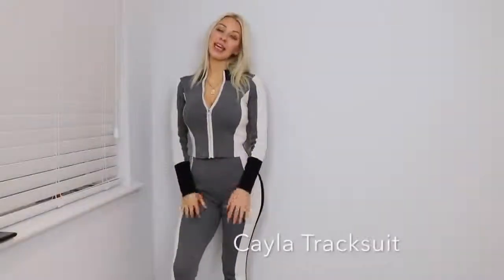I spent £400 and got 19 items, one of which is this tracksuit that I'm wearing, which is one of my favourites. First piece — this is the Kayla tracksuit. It is a two-piece and it is my favourite item that came.